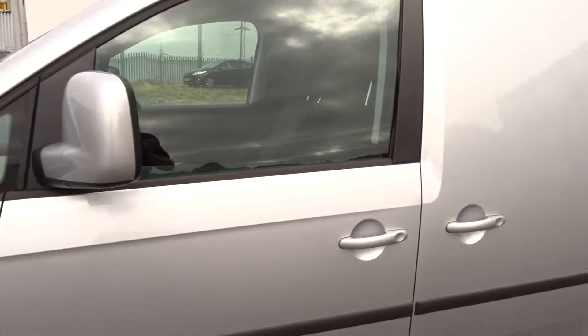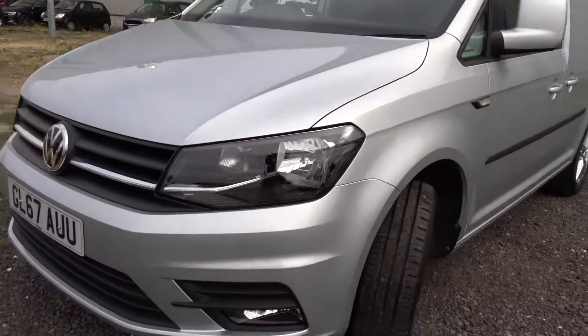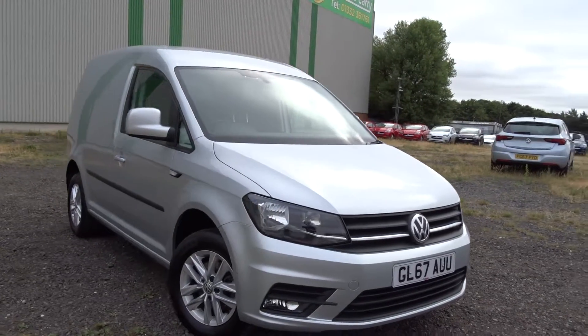Moving back outside, the van comes with colour-coded door handles and door mirrors, and there's also front fog lamps built into the front bumper assembly. It's a really nice van, really well looked after by the previous owner, and it's available today at Pentagon Vauxhall in Derby.